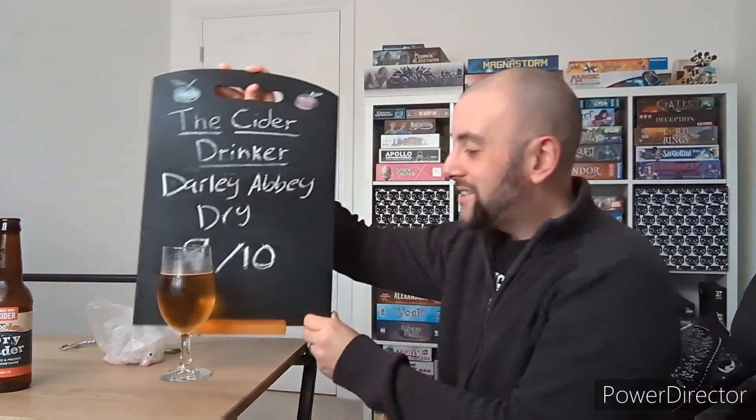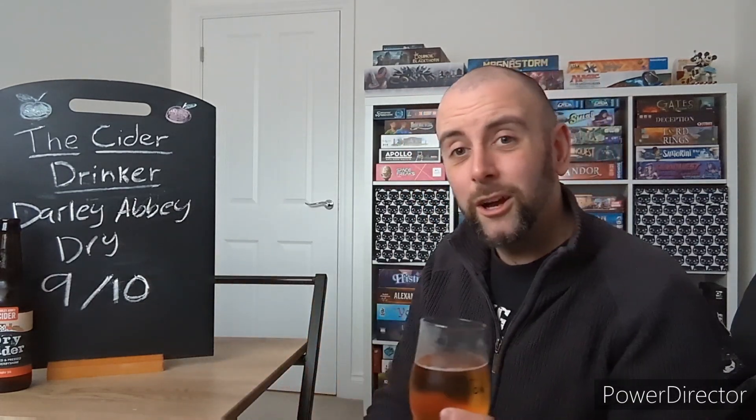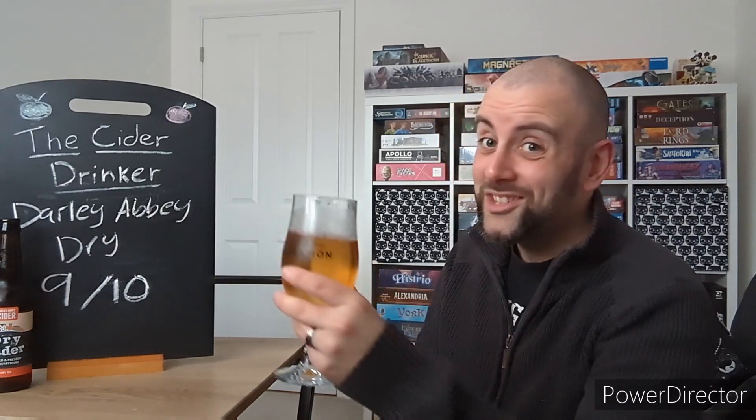I am going to give Daly Abbey's Dry Cider a well-deserved nine out of ten. It's really really well made, and it's been a while since I've had a really good dry cider on the channel. It makes a change from the cider pops and stuff I've been doing recently. Definitely keep your eyes peeled for this one — it's most definitely worth it, especially if you like your things on the dry or acidic side. It's going to tick all those boxes for you. That's another episode for you guys — I'll be back with another delicious cider soon. Cheers!